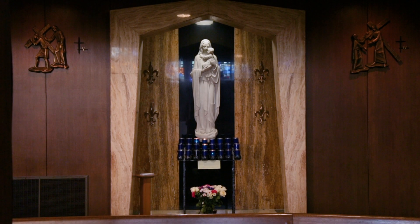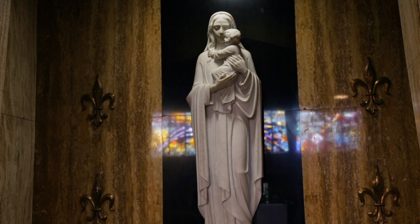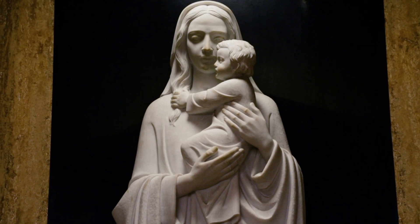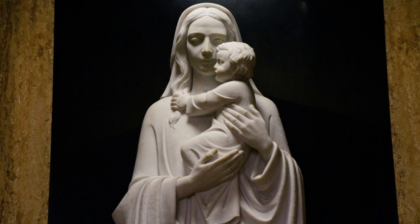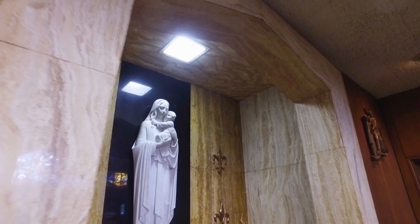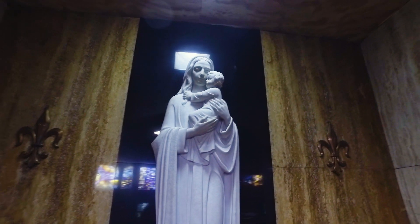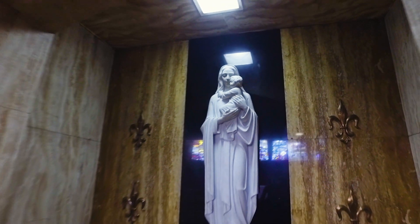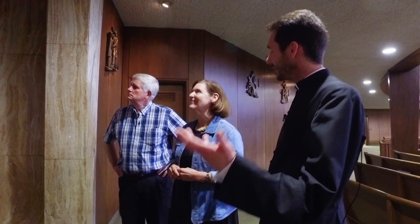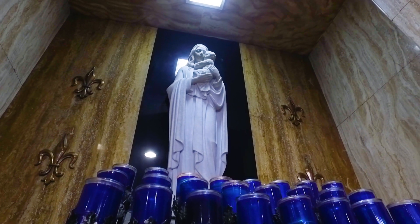Over here we have another image of the Blessed Virgin Mary. What's so unique about this image is that she's carrying the Christ child, and the Christ child, if you look closely, is actually grasping Mary's hair — just to show the tenderness of the moment and his love for Mary. Instead of those very stilted depictions with almost no animation, this has a lot of animation in terms of the relationship, her humanity, his humanity, and the bond of love that they share.